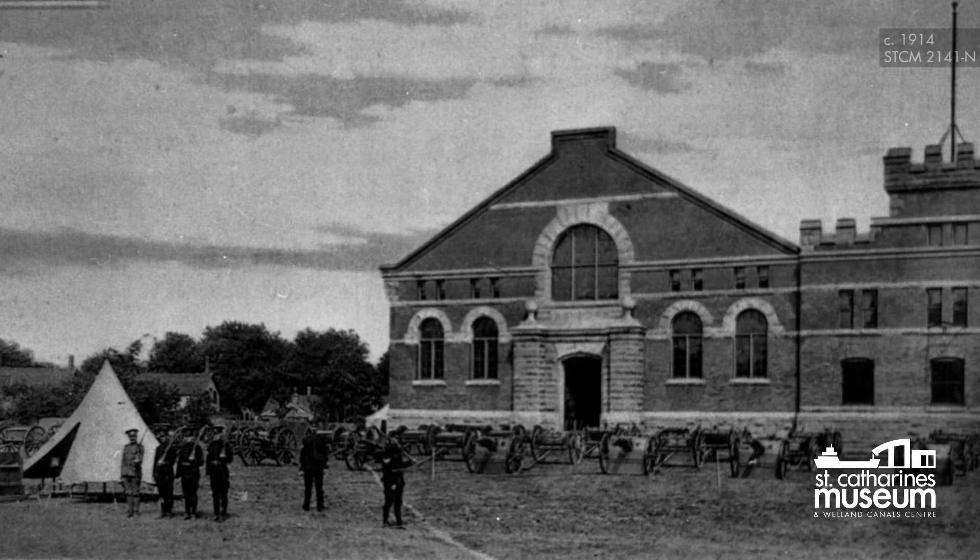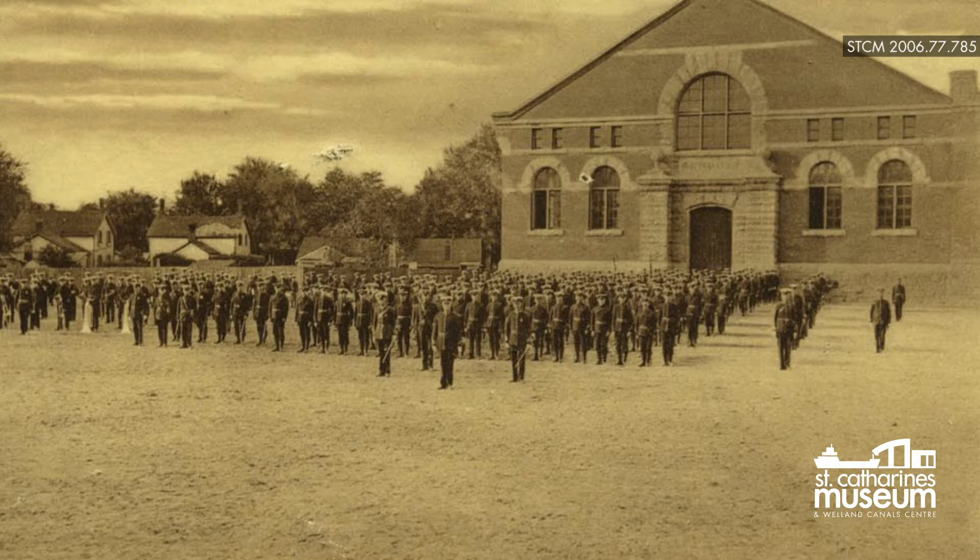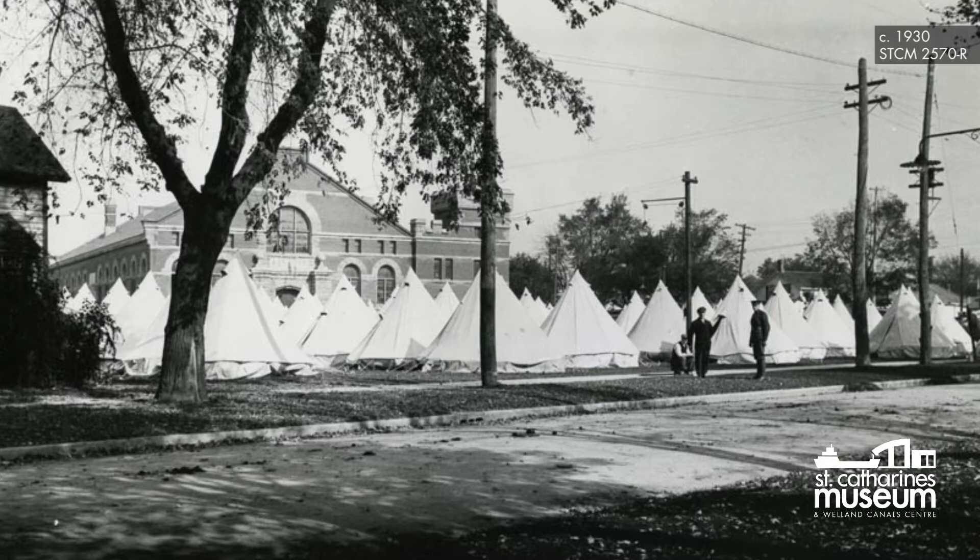The armory was used for military recruitment, training, storage for military equipment, and as a starting, ending, or resting point for troops during marches. The land in front of the building, now a parking lot, was once a grassy field used for drills, or as a place for troops to set up their bell tents.